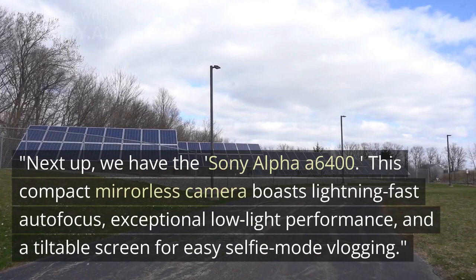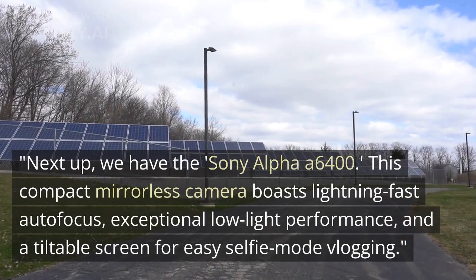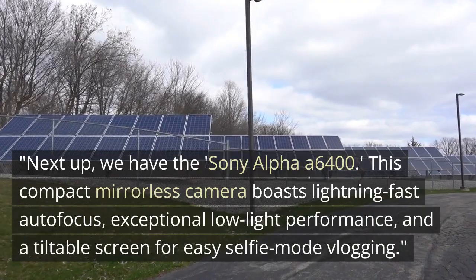Next up, we have the Sony Alpha A6400. This compact mirrorless camera boasts lightning-fast autofocus, exceptional low-light performance, and a tiltable screen for easy selfie mode vlogging.